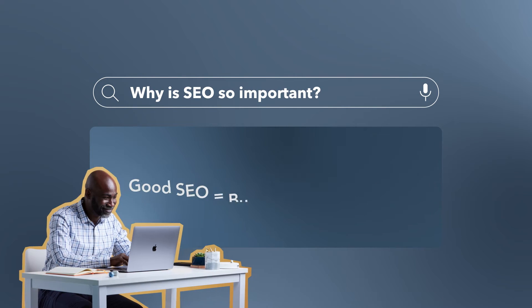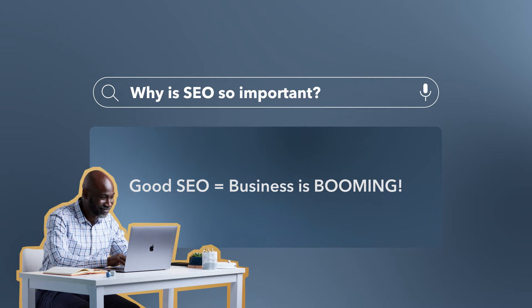Why is SEO so important? SEO is important because this is how you'll better rank your content online and build a successful business. When you rank better online, it boosts your credibility and gives you more opportunities to turn prospects into paying customers for your brand.